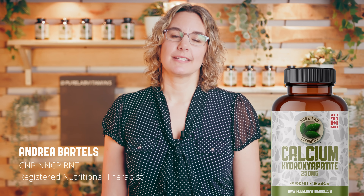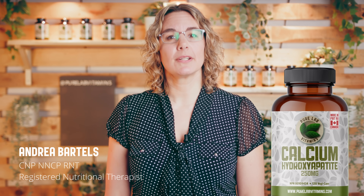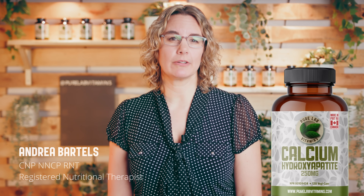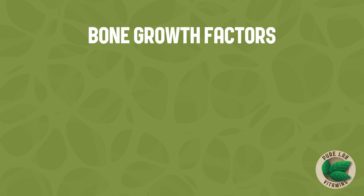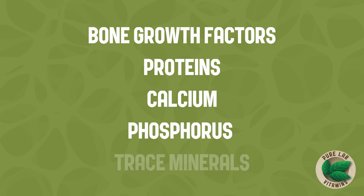PureLab Vitamins Calcium Hydroxyapatite is a calcium complex with the built-in benefits of minerals and proteins that are naturally occurring in the bone matrix, including bone growth factors, proteins, calcium, phosphorus, and trace minerals.